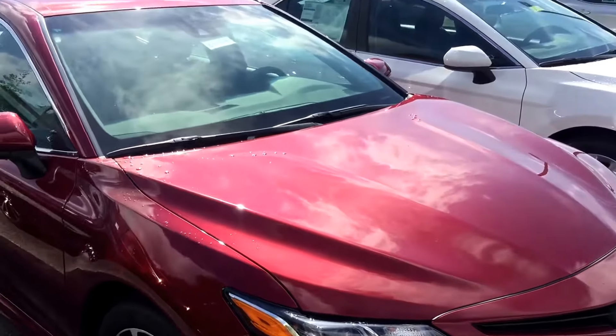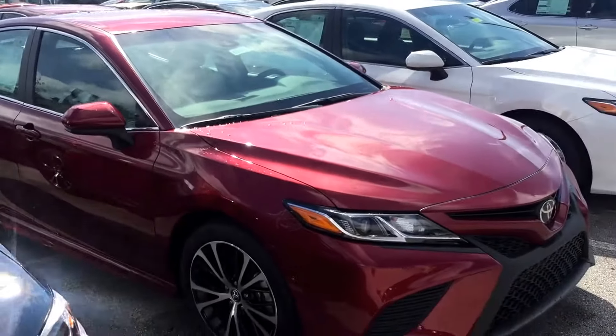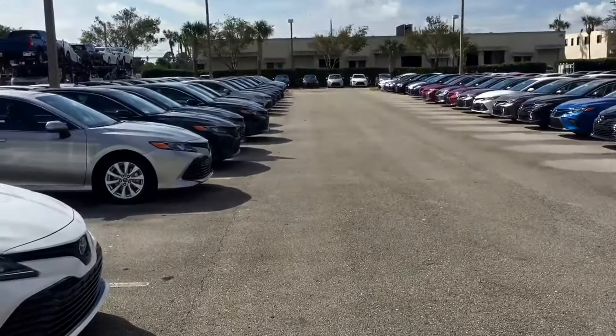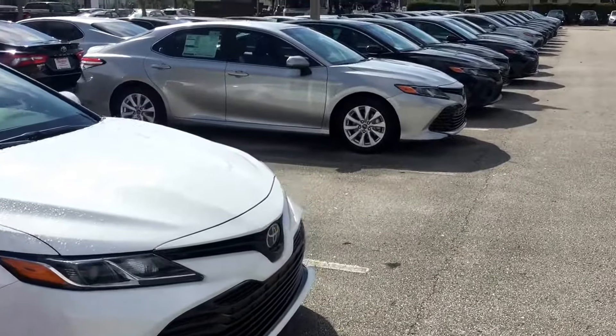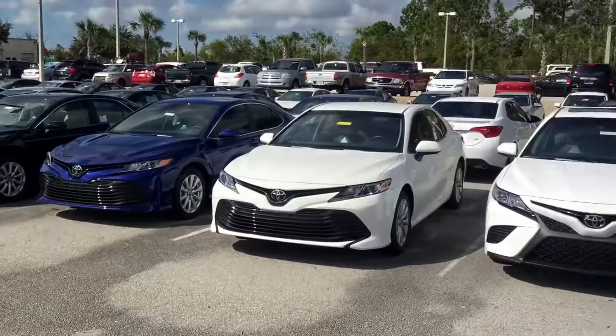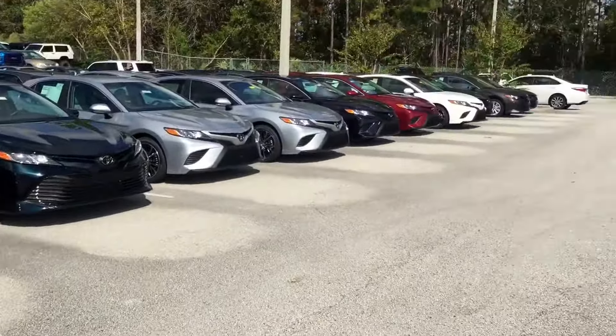Hey, good afternoon Helen, this is Safe at Arlington Toyota. Pleasure speaking to you a few minutes ago, and as promised, here is a short video for you on our Camry inventory for 2018. As you can see, there are Camrys all around me.